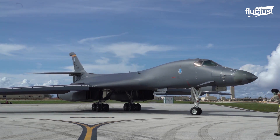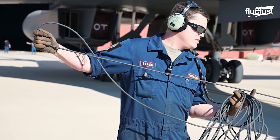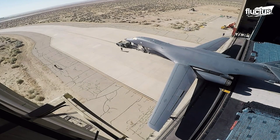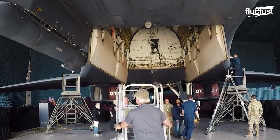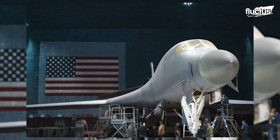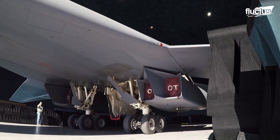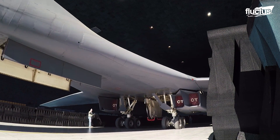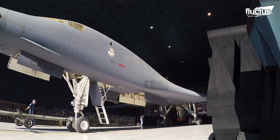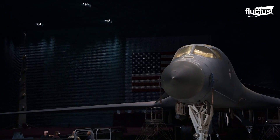Engines aren't the only part that need to be carefully tested on an aircraft — electronic warfare testing must also be carried out in specially designed facilities. Aircraft use sophisticated software to automatically detect and react to external threats, and much like a home computer, this software needs regular updates to maintain its effectiveness in combat. The defensive software suite of a B-1 Lancer is tested at the Benefield Anechoic Facility at Edwards Air Force Base, California.